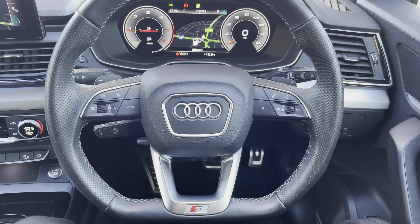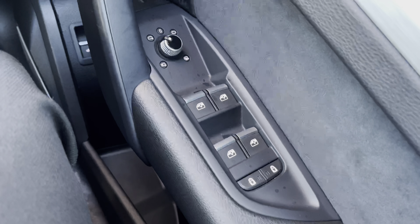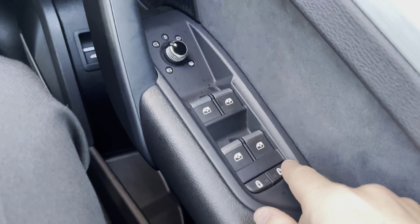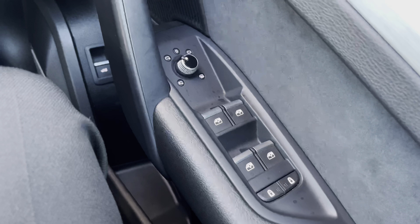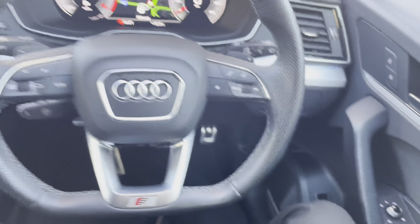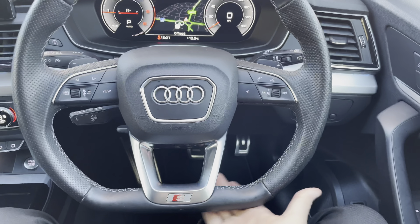Starting at the driver's seat and looking to the right, we do have the electric window switches as well as the electrical folding exterior mirror adjustments. There are also the rear child locking buttons for both rear doors, making this the perfect family SUV. We also have this gorgeous Nappa leather flat-bottom S-Line steering wheel with aluminium inserts.